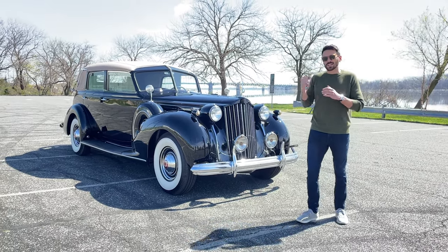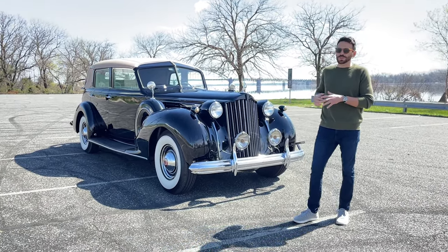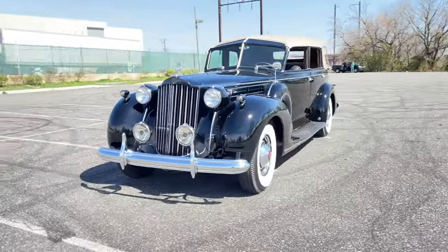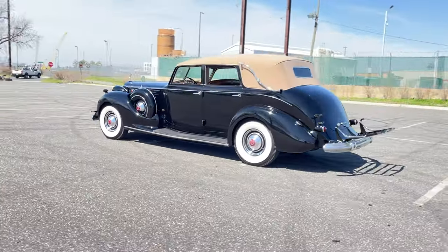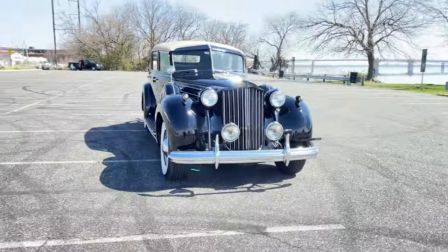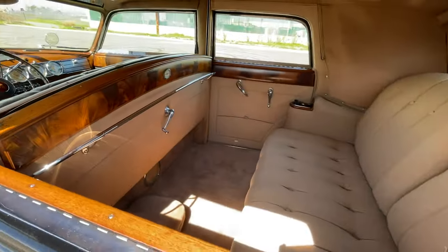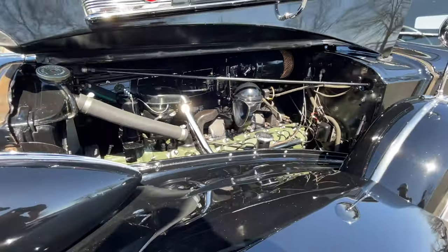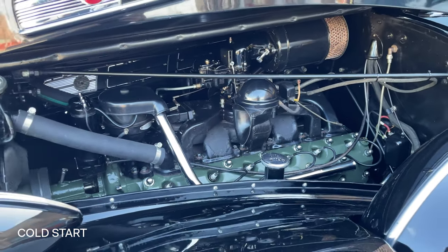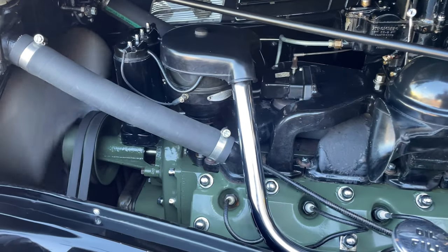It's a 12 cylinder, column shift, so it's very fun and interesting to drive. We're going to take it on a test and tour and see how it performs. Let's go.